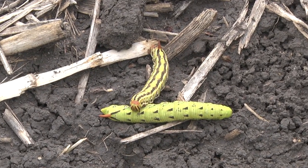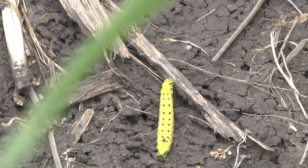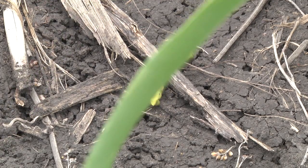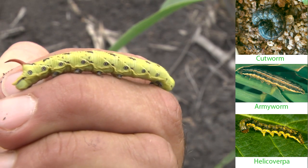Hawk Moth larvae are occasionally present in field crops, but unlikely to cause damage. The large caterpillars with bold diagonal markings and eye spots are usually only passing through, as their primary host ranges weeds, particularly bell vine and cow vine. Look for a prominent, stiff horn or tail to distinguish them from cutworm, armyworm and helicoverpa.